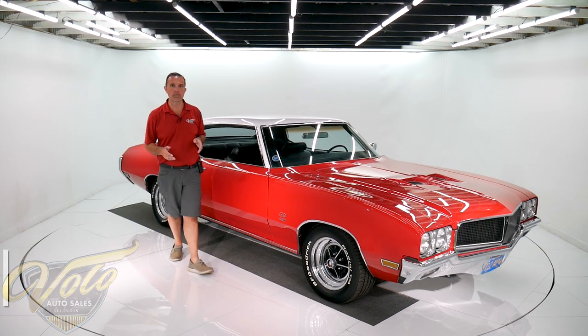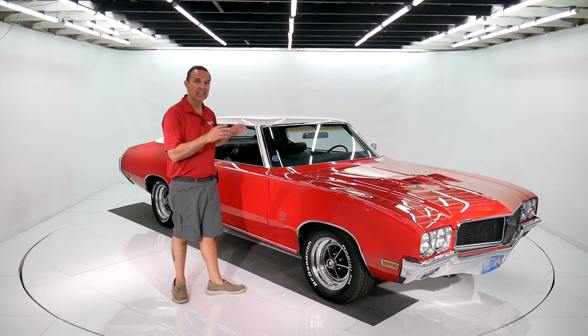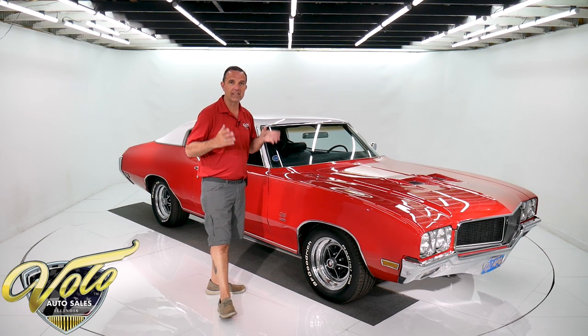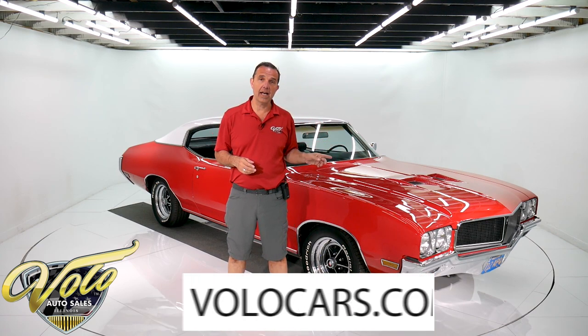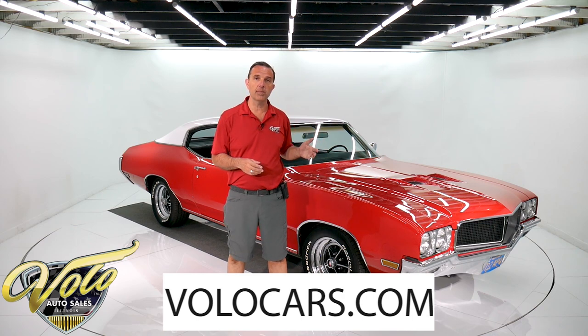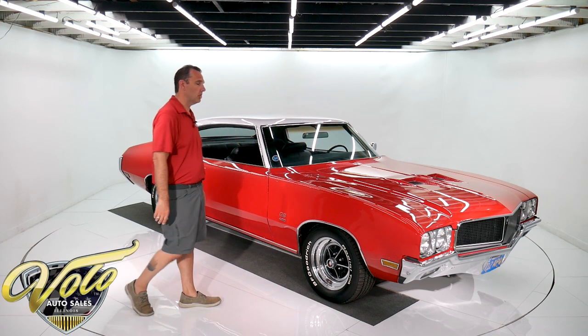We've got a really special 70 Buick GS455 for you today. This is a 24,000 mile survivor car. I have judging sheets and documentation, so make sure you stick with us. You can go to volocars.com to get all the specs, pricing, and photos of this one. There are a few hundred other collector cars for sale there too. We have financing, we can ship anywhere in the world. Subscribe to our YouTube channel — we're cranking out videos of awesome cars. Let's take this Buick for a spin.